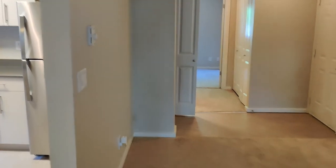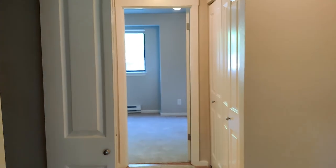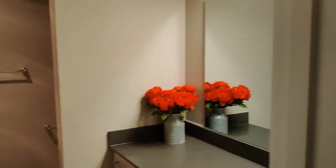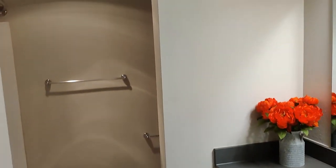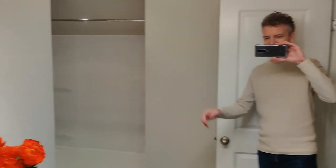Let's make our way over towards that bathroom. The bathroom is going to be renovated in the same style as the kitchen. So here we have that gray quartz again, huge mirror, updated fixtures, and a tub-shower combo.